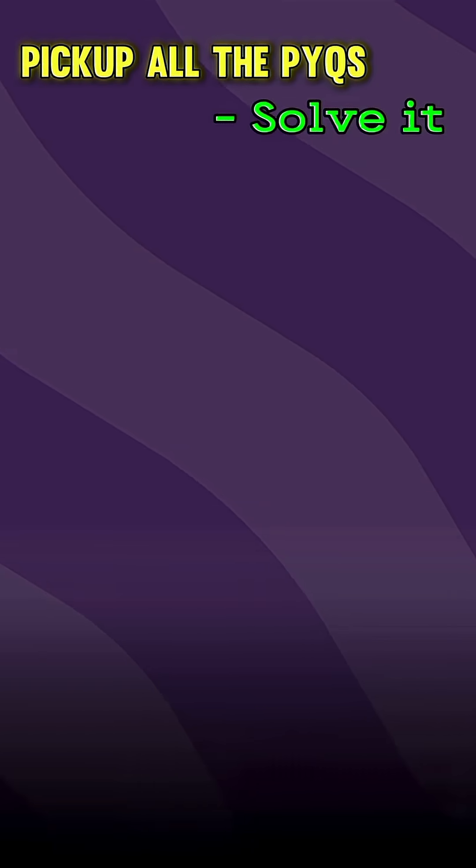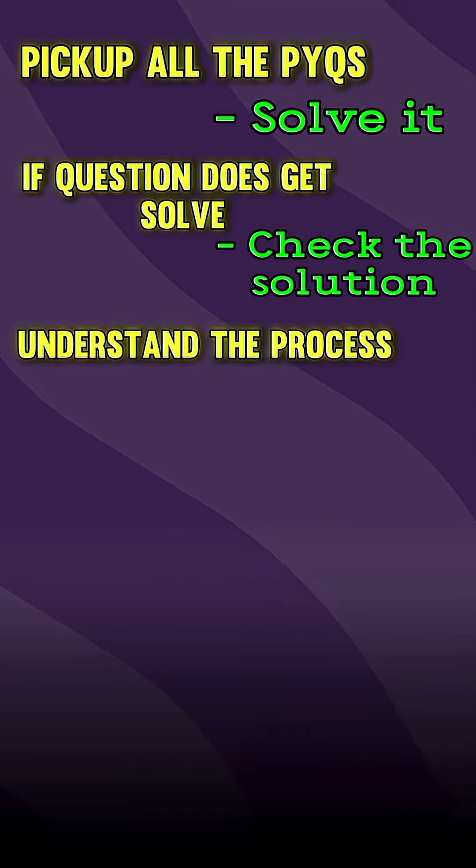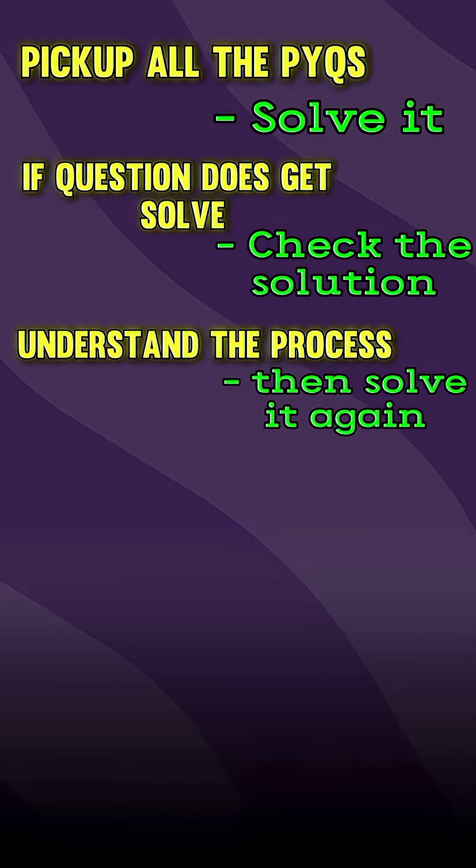Here is what you need to do. Pick up all the PYQs and start solving them. Wherever a question does not get solved, check the solution. Understand thoroughly the process and then solve it again on your own, because every question is going to teach you a new way to think.